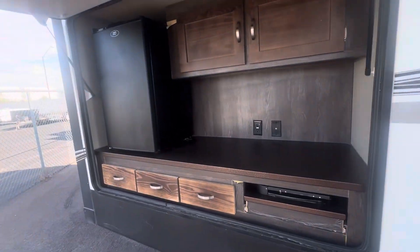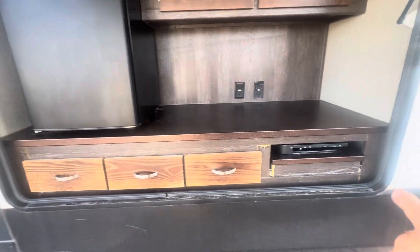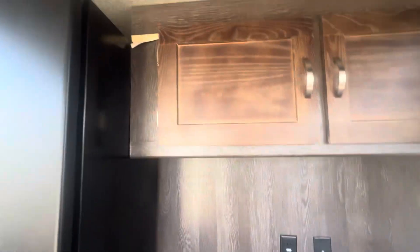Walking back here towards the back, there's another frameless window and then you have the outdoor kitchen. It does have a good size refrigerator and a two burner. There's a little bit of melting going on with some of the paper here — that's easily fixable and it's not anything structural.